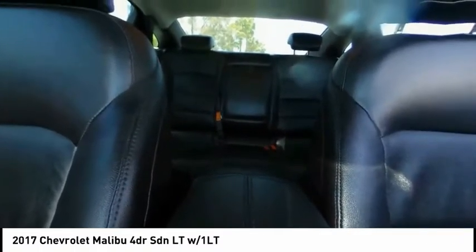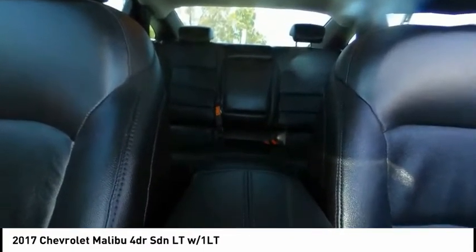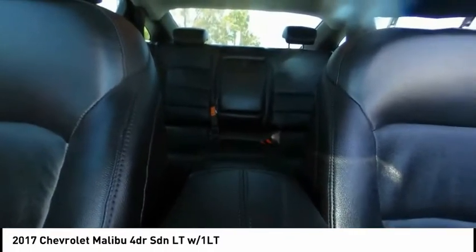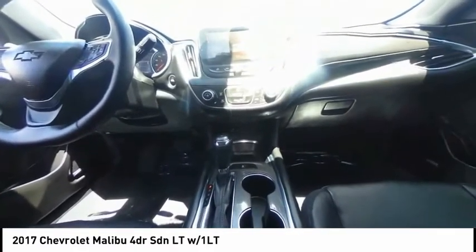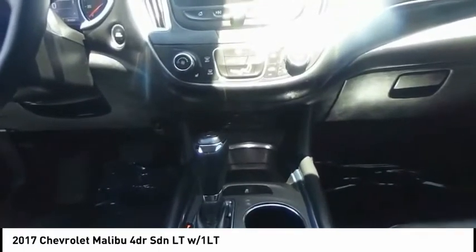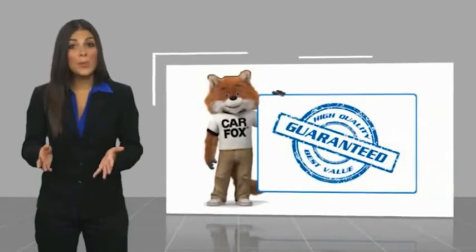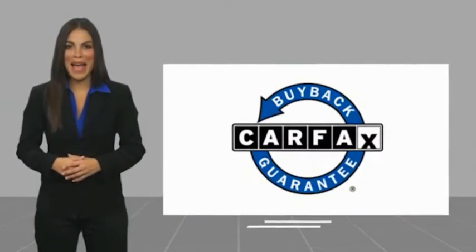Take this vehicle for a spin and see why so many shoppers are now proud owners. This is a one-owner vehicle with a Carfax vehicle history report. Be sure to find a complimentary copy of this report online or contact the dealership. This vehicle qualifies for the Carfax Buy Back Guarantee.